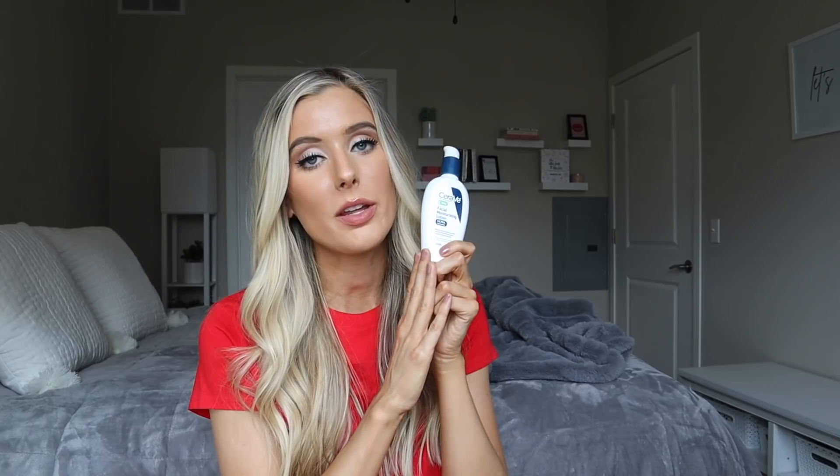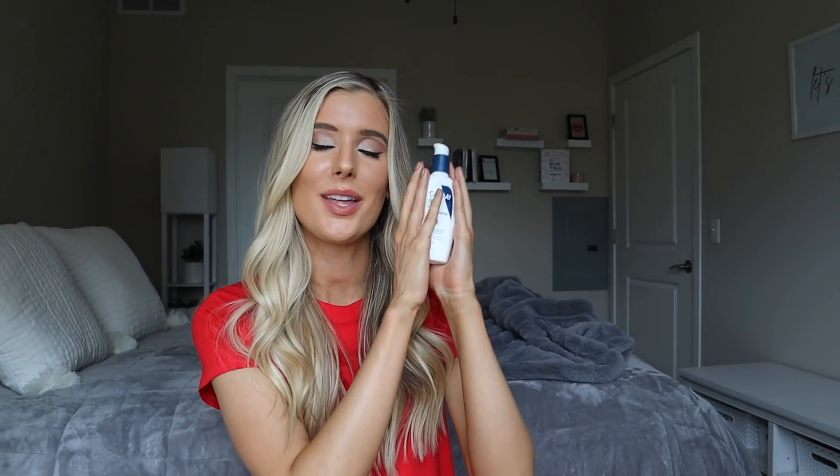That is everything I have to say for this review. I think this is an incredible moisturizer — it's going to be such a good daytime option, even though it says PM, for so many different people. I absolutely love this stuff. I think it's totally worth the extra money compared to the daily moisturizing lotion and moisturizing cream, depending on your skin type and preferences. I really do think the extra money is worth it. This has lasted me such a long time — granted, I do have other moisturizers I'm using — but you don't need much; a little bit goes a long way, and it leaves me feeling very hydrated.